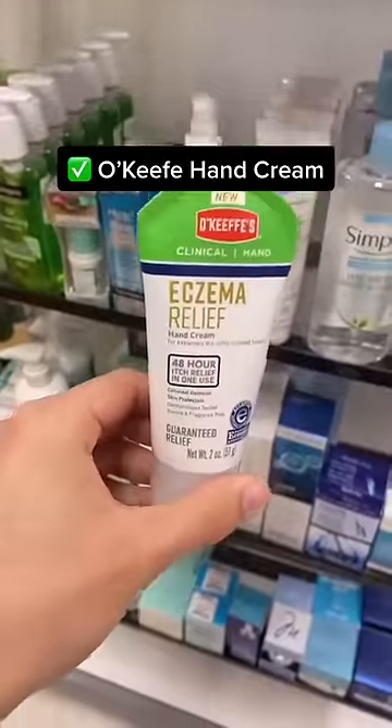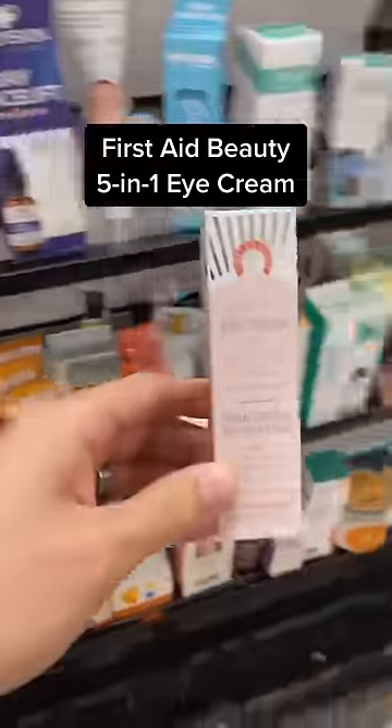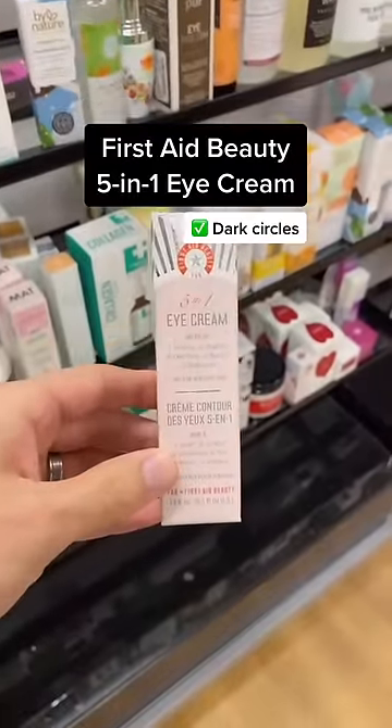This is an amazing hand cream for dry and cracked hands. This eye cream from First Aid Beauty is a good option for dark circles due to hyperpigmentation.